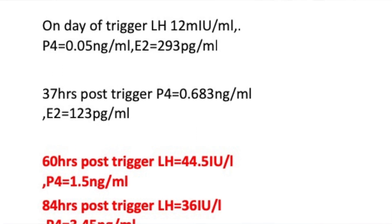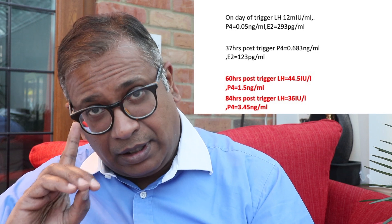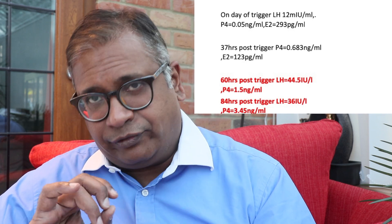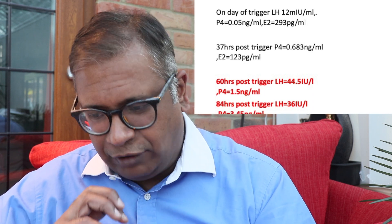Pay attention to what happened. On the day of trigger, the LH level was 12 and progesterone was 0.04 nanogram per ml. 37 hours later, progesterone was 0.683 nanogram per ml. 60 hours post-trigger, LH was 44.5 and progesterone was 1.5 nanogram per ml — consider that she would have ovulated by then given the trigger had worked. Then 84 hours later, LH was 36 and progesterone was 3.45 nanogram per ml — quite interesting.